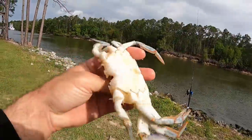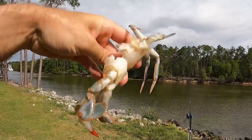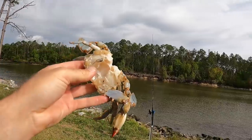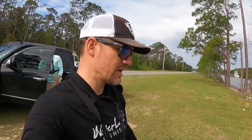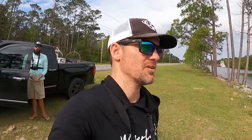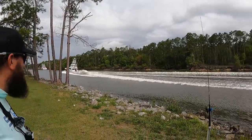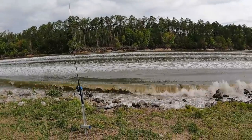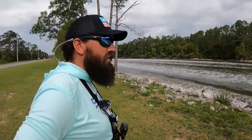Another thing you can do if you don't want to spend time catching your own crabs is buy them at the seafood market - like these right here, just big blue crabs. These do work really well but the problem is pinfish tend to gravitate towards those already-cleaned blue crabs, so your bait doesn't stay out there very long. There's a big boat right there - look at the wake that thing's throwing! When are you buying one of those?